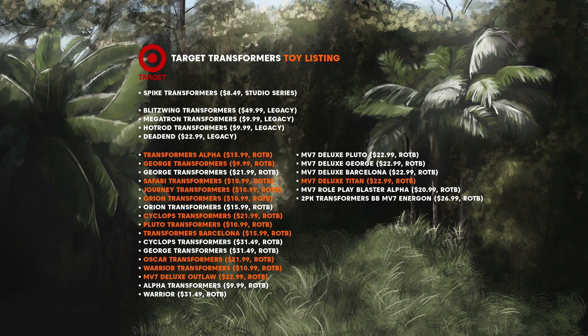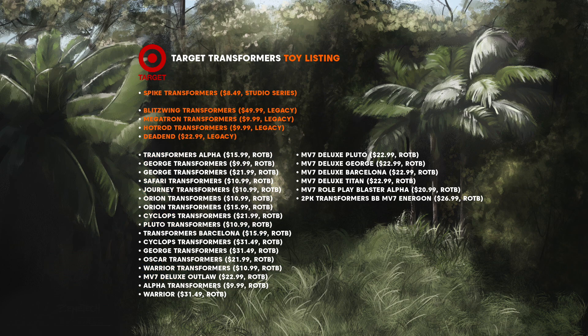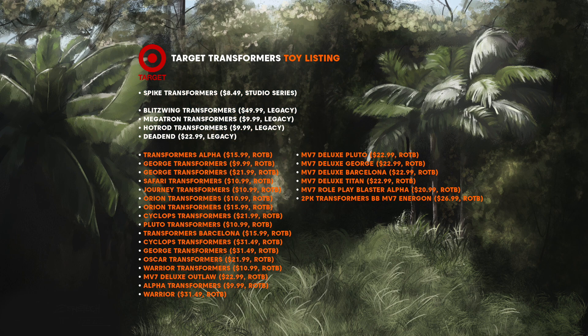So what do you think? Do you agree with any of my picks? Let me know your predictions for each name on the list and who you think they might be. What do you think about the figures on the list — are you interested in the Studio Series or Legacy line-up? What about the Rise of the Beast figures? Which Transformers do you want to see? Make sure you leave us a comment, drop a like on this video, and until the next one, thanks for watching.